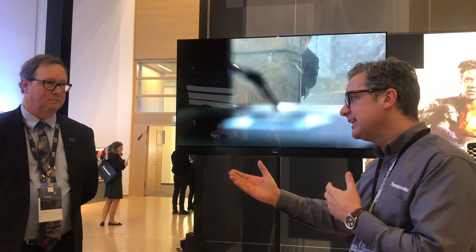They also helped Panasonic develop the overall picture quality of the set. We have here Eric who is from THX, from San Francisco, who came along to talk a little bit about the relationship between Panasonic and THX.